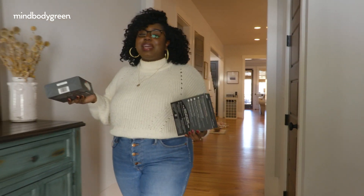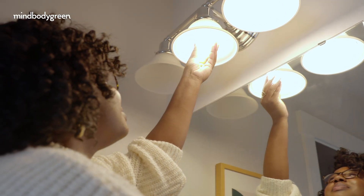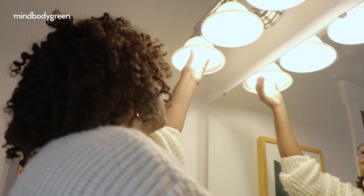Another great easy way to add some character and charm into your home without having to do that much work is to just play with the lighting in your space.